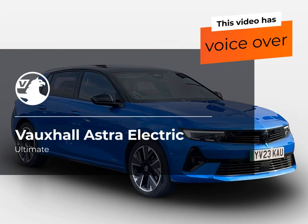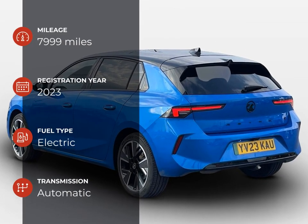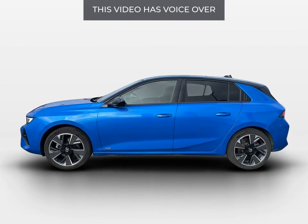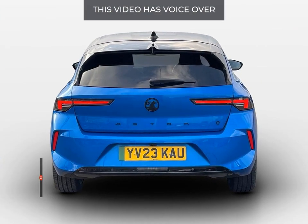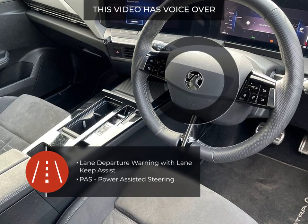Pentagon Motor Group offer the best approved used vehicles at a great price and come with a minimum 3 month warranty and 12 months roadside assistance. We can take your current vehicle as part exchange and offer a range of finance options for you. Our online customer advisor team are available 7 days a week and can arrange a visit or test drive for you and answer any questions you may have.